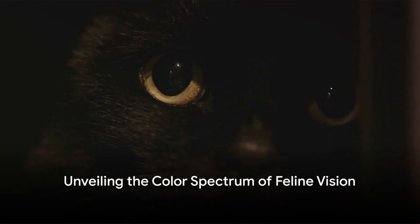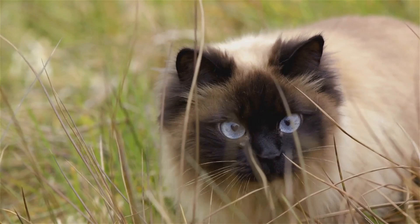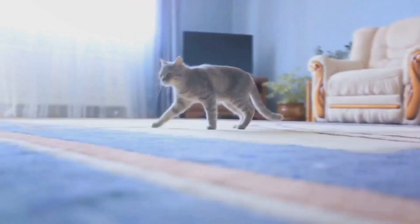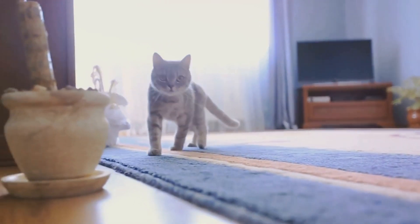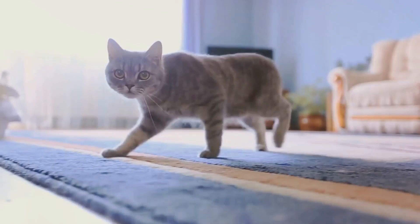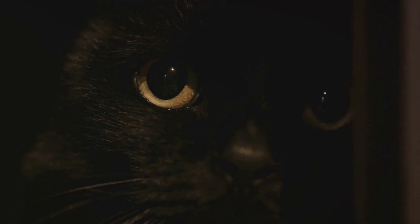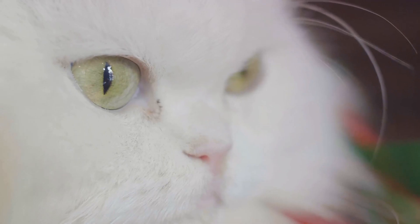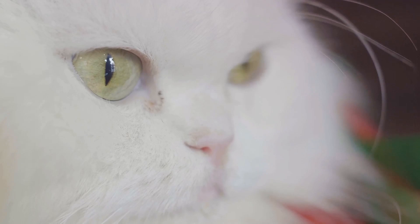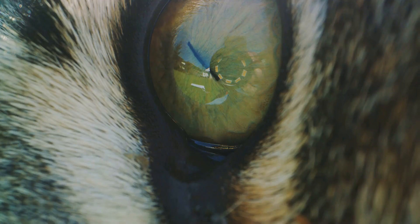Now that we know how we see colors, let's delve into how our feline counterparts perceive the world. Are cats living in a monochrome world, or do they see a version of our colorful universe? Humans see a wide range of colors thanks to our three types of color receptors called cones, which allow us to see red, blue, and green, and the combinations of these colors create the broad spectrum we perceive. Cats, however, have only two types of cones. This doesn't mean they see only two colors, but rather that their color range is more limited — imagine a painting with fewer shades and tones. That's the feline view.